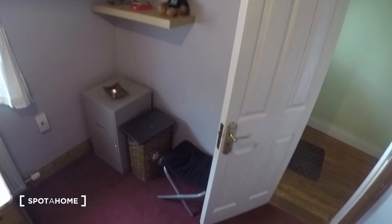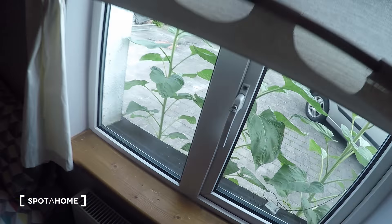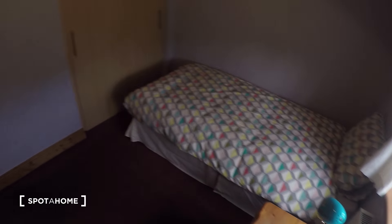As you can see, you've got some shelves, the heater right by the bed, and the window leads to the front of the house. You've also got a nightstand and a wardrobe.